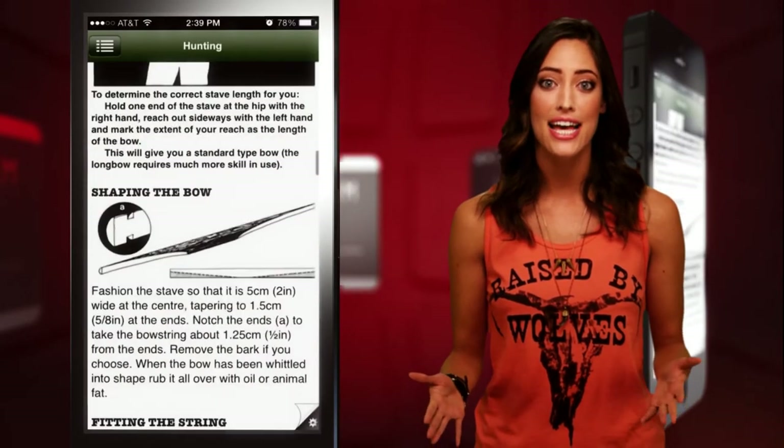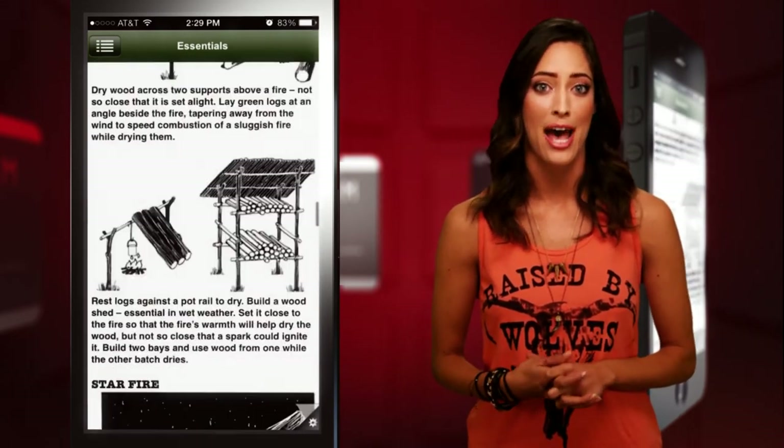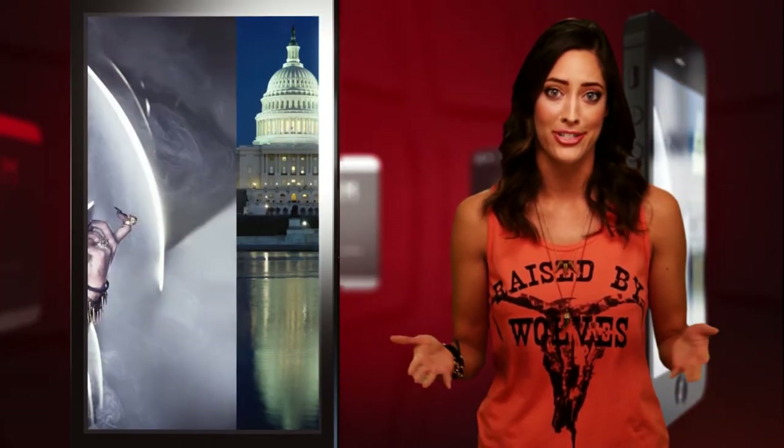For $5.99, the SAS Survival Guide is one of the most expensive and extensive apps we've ever reviewed, but we think it could come in handy given the current government shutdown. Who knows, we may all be living in the woods soon.